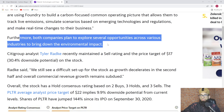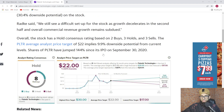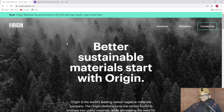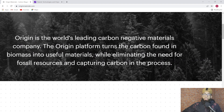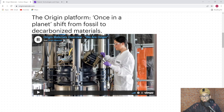Furthermore, both companies plan to explore several opportunities across various industries to bring down the environmental impact. Let's go to the company website — this is really interesting. Origin: better sustainable materials start with Origin. Origin is the world's leading carbon negative materials company. The Origin platform turns the carbon found in biomass into useful materials while eliminating the need for fossil resources and capturing carbon in the process.